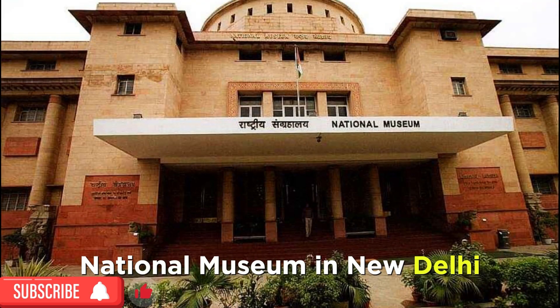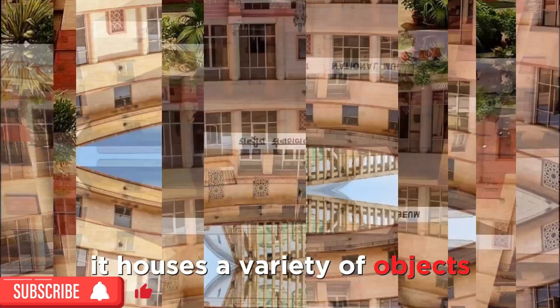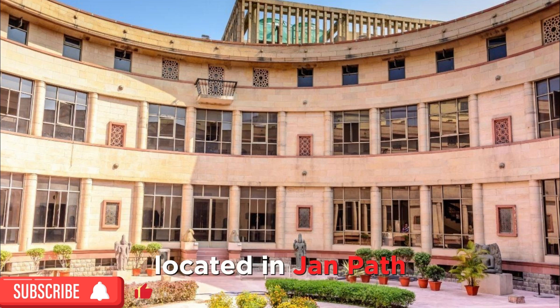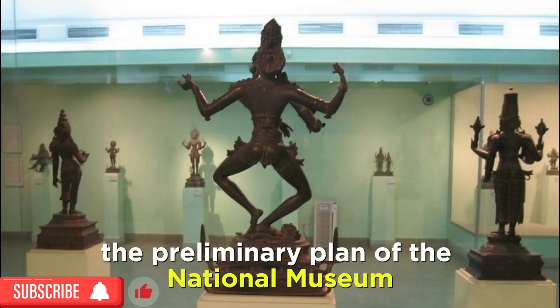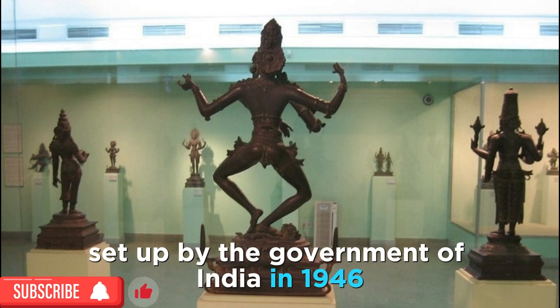The National Museum in New Delhi, India, was established in 1949. It houses a variety of objects ranging from the prehistoric era to modern works of art, located in Janpath. The preliminary plan of the National Museum was prepared by the Guire Committee, set up by the Government of India in 1946.